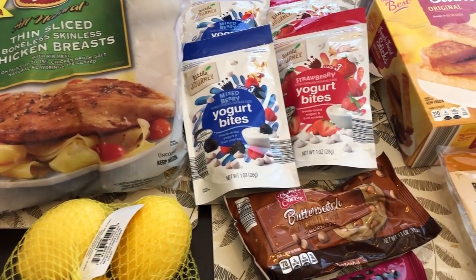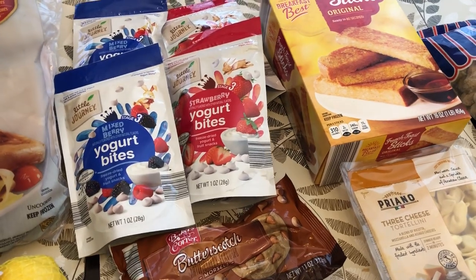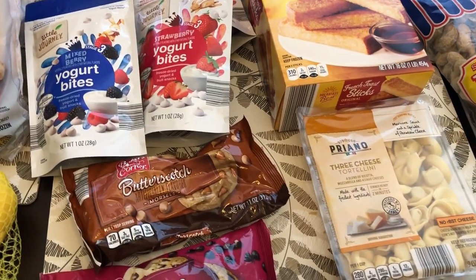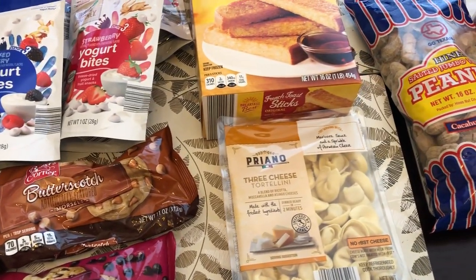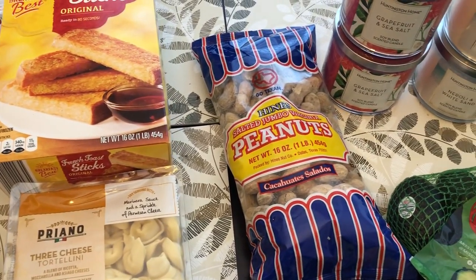Hi and welcome to our channel. My name is Andrea with Foodimentary Adventures in Food, and I am here today with an Aldi fill-in haul. I spent $68 and some change, so I will jump right in.